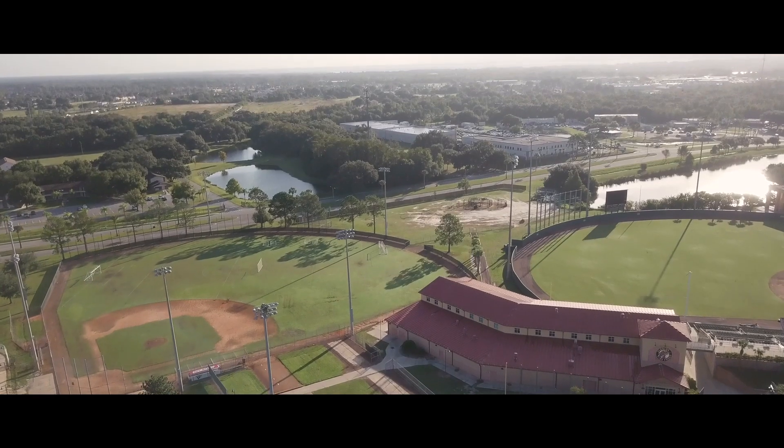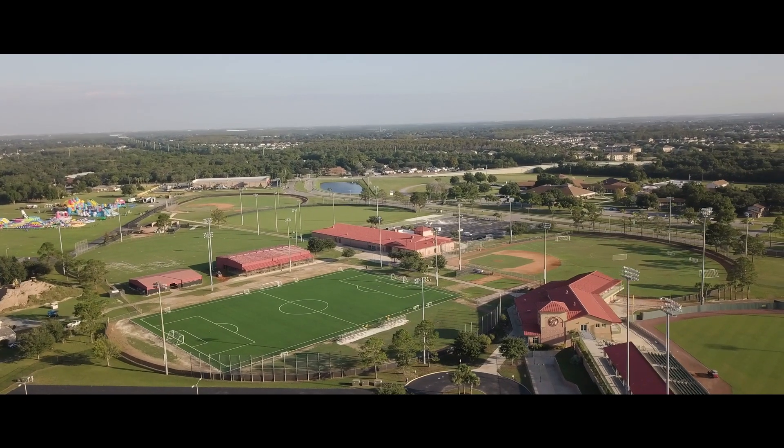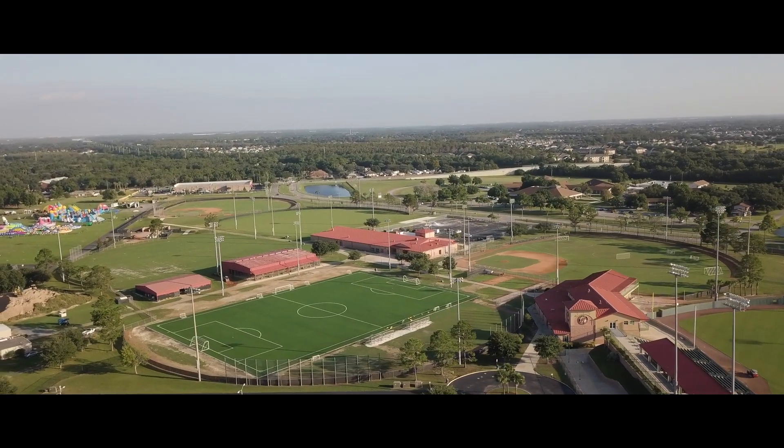My name is Wayne Thompson. I'm the head groundskeeper here at Osceola County Stadium. We're the training facility for Orlando City Soccer. I've been here for eight years.